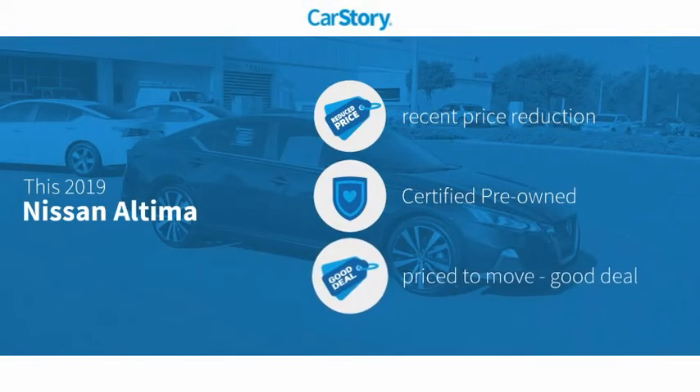Car Story research indicates this vehicle as having a recent price reduction, certified pre-owned, and a good deal.